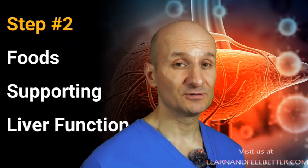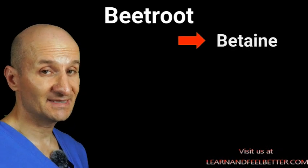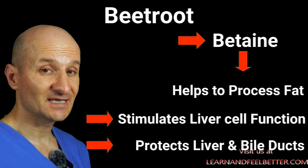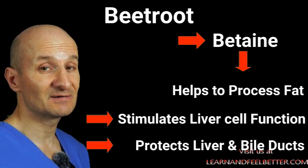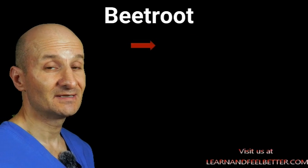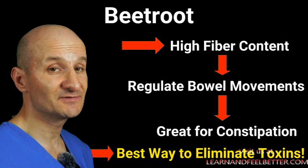Now let's look at step 2, which includes foods we should include in our diet to support liver function. Let's start with beetroot. A compound found in beetroot called betaine helps the liver process fat and stimulates liver cell function, and it also protects the liver and bile ducts. Fat accumulation in the liver can lead to various disorders, so beetroot's ability to process fat more efficiently can be beneficial in preventing this. Beetroot is also high in fiber, which helps regulate bowel movement — regular elimination of waste is crucial for the liver detoxification process, because most toxins are expelled from our body through the bowel.